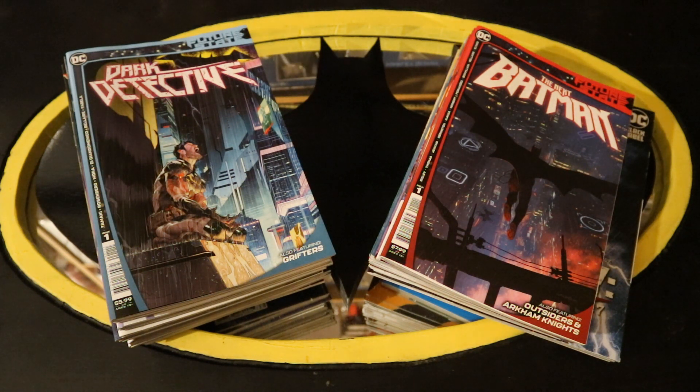I buy all my DC comics from DCBService.com — that stands for Discount Comic Book Service. I get them there because they offer 40% off the cover price, and if you're a completist like me and get a bunch, 40% makes a pretty big difference.